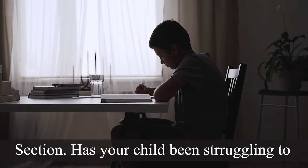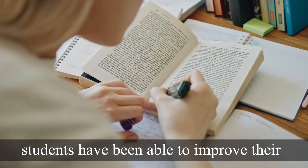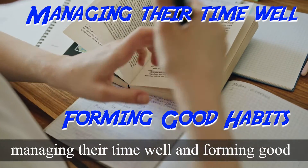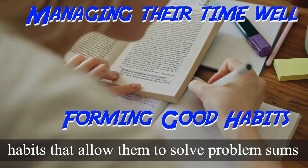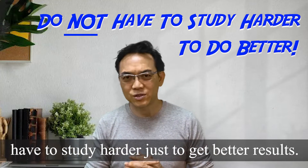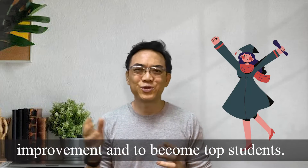Has your child been struggling to improve his or her results in the problem sums section? The truth is many of my students have been able to improve their results quickly simply by learning how to manage their time well and forming good habits that allow them to solve problem sums quickly. In other words, they don't actually have to study harder just to get better results. What I'll be sharing is what my students have been trained to do to get quicker improvement and to become top students.